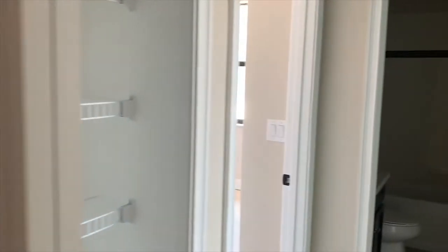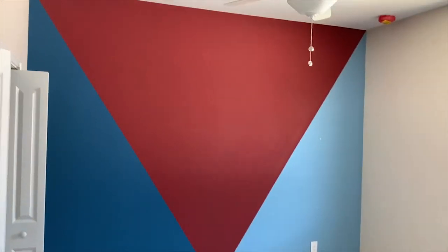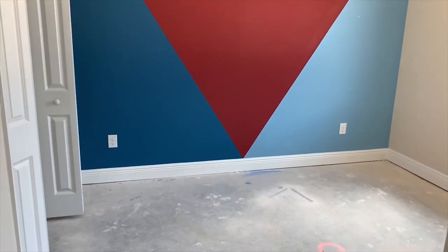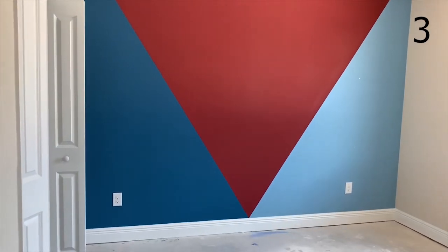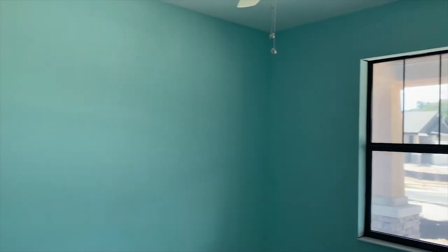Looks like they're going to be doing something really cool in this room — look at that cool paint! And then this other room has a really pretty blue color. I wonder what they're going to do in here.